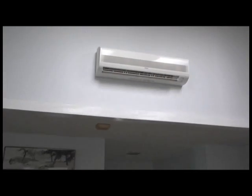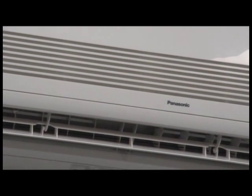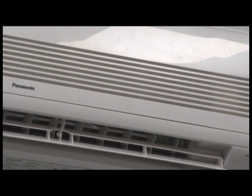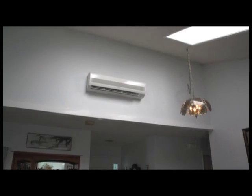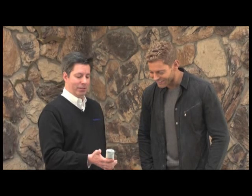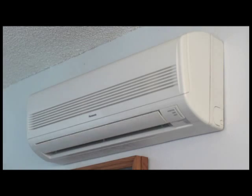A ductless mini-split is designed to heat and cool only specific spaces where you are. You have an indoor unit mounted right on the wall that delivers your cooling or heating directly into the space. This is the indoor section — it houses your cooling coil and fan, delivering conditioned air directly into the living space. Since it's mounted up high, you control it with a handy wireless remote control. This remote can turn the unit on, change your fan speeds, change your temperature, and switch it from heating to cooling.